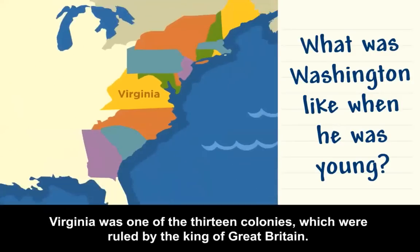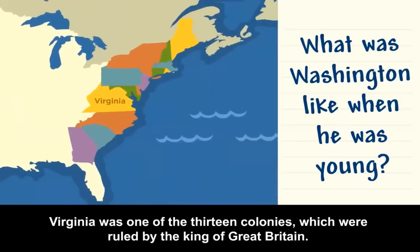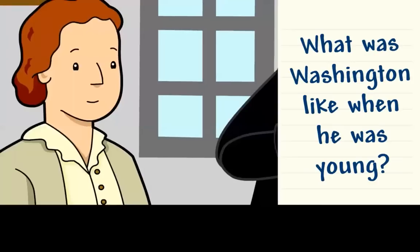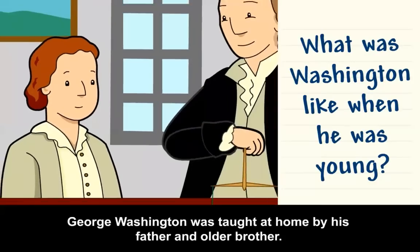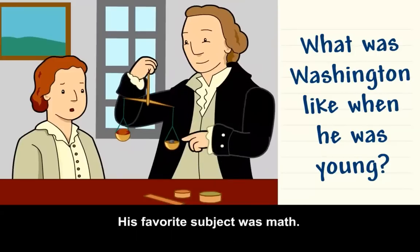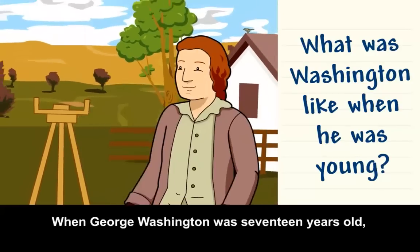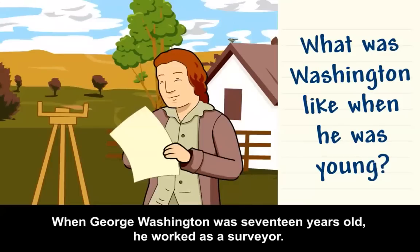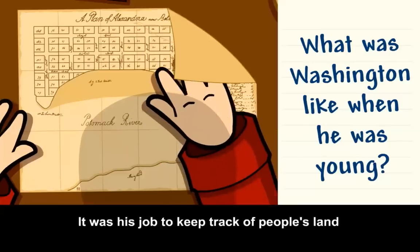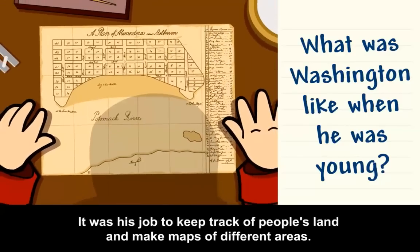Virginia was one of the 13 colonies, which were ruled by the King of Great Britain. George Washington was taught at home by his father and older brother. His favorite subject was math. When George Washington was 17 years old, he worked as a surveyor — it was his job to keep track of people's land and make maps of different areas.